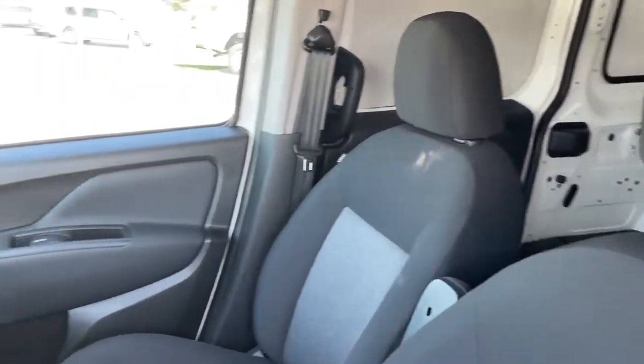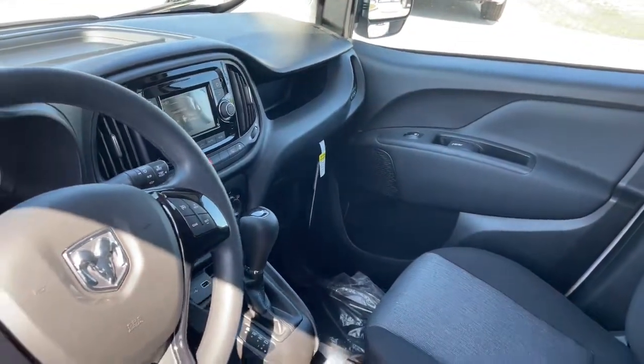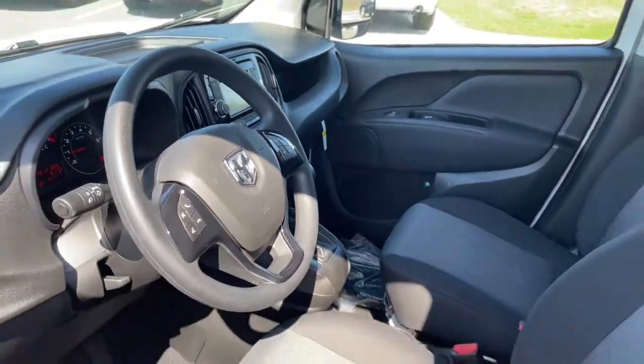Heated driver's seat, keyless entry, backup camera, iPod and MP3 input, heated mirrors, and a four-cylinder engine.